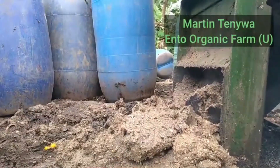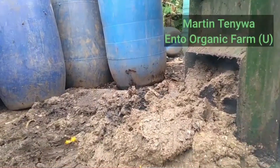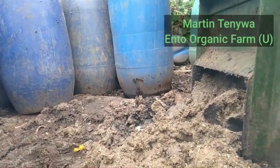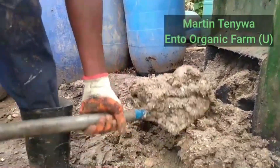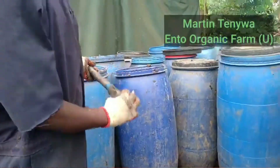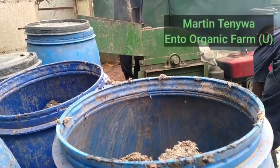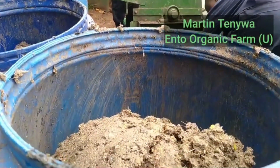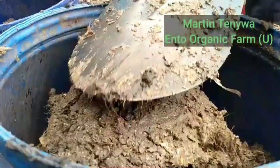Number four is water. You need water for washing containers, washing nets, and washing your hands. On big facilities you also need water to cool the machines. Water is one of the key factors to make sure you run your BSF enterprise successfully.